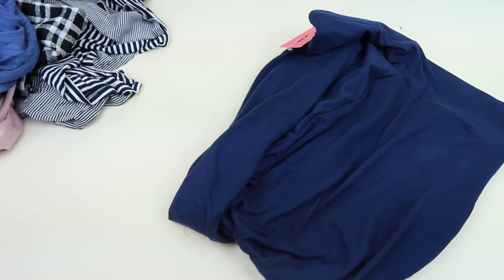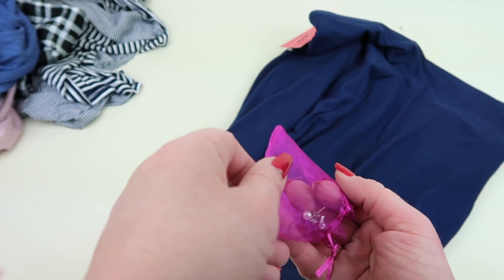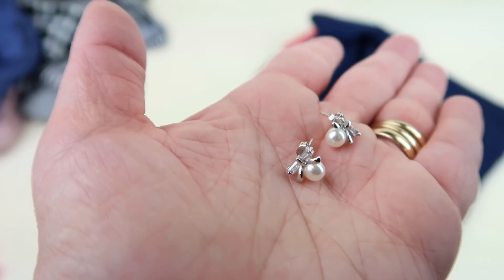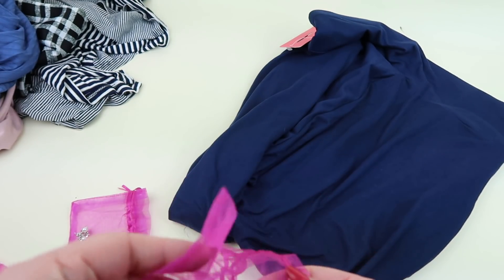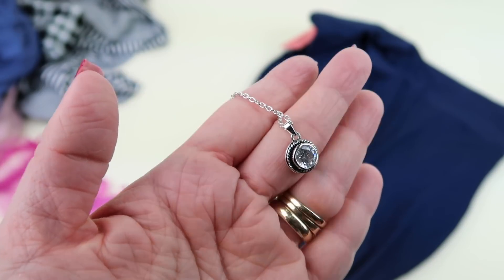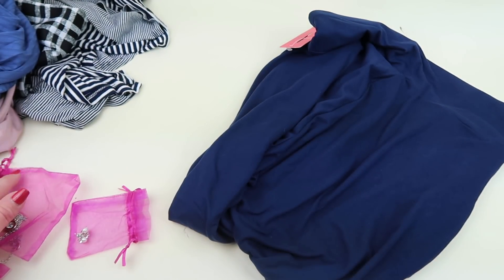We have some jewelry. These earrings are called Sweet Bow — they have little silver bows with a small faux pearl underneath, and they're $19.99. Then there's a silver necklace for $27.99 with a clear stone in the middle surrounded by silver. It's pretty, though maybe not quite worth $27.99. And that's everything in my box.